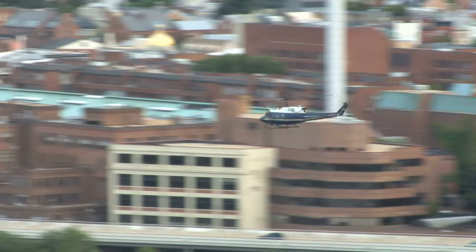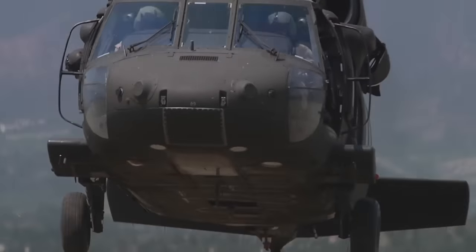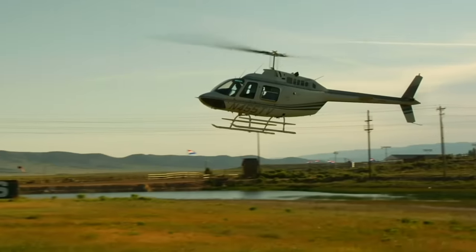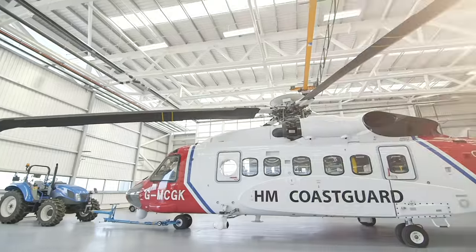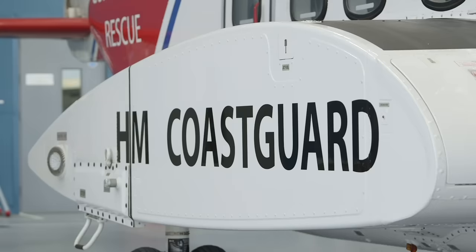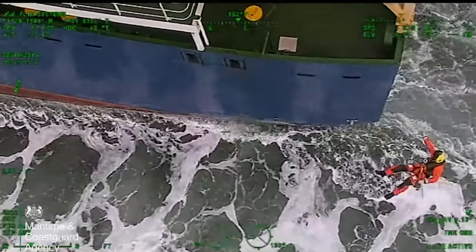Helicopters are used all over the world for transporting passengers, but the most important use for them is rescuing people from areas that are difficult to get to by land. I'm here at Her Majesty's Coast Guard Base in North Wales to meet an amazing rescue helicopter and her crew. The helicopter behind me is used to rescue people in need from the sea or from the mountains.